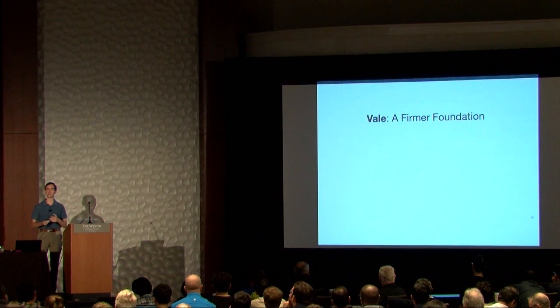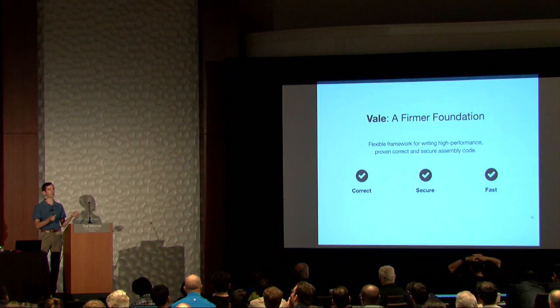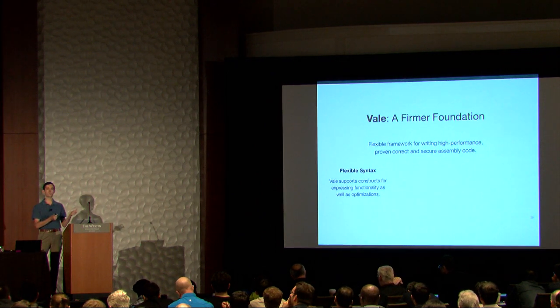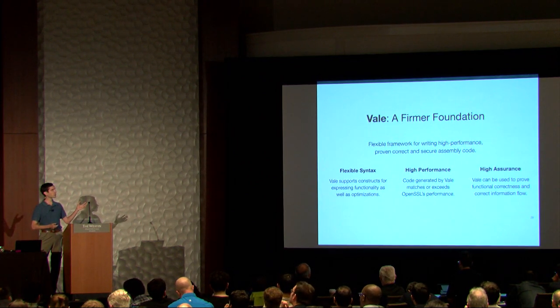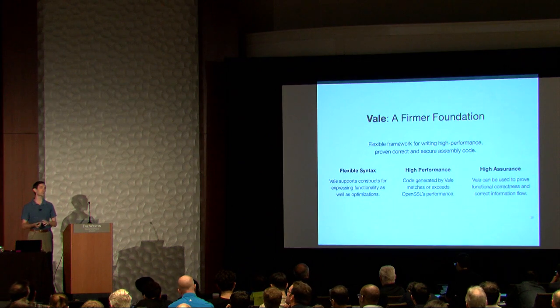So we developed a tool called Veil that's designed to give you a firmer foundation with designing code like this. In particular, the goal is to give you a flexible framework that can target multiple architectures and prove that the software is correct and secure without giving up on performance. Veil supports flexible syntax that allows you to adapt the tool to different platforms. It's high performance in the sense that we can actually generate code that's identical to OpenSSL, matching their performance and in some cases actually exceeding it. And it's high assurance because we can generate formal proofs about all the code we're writing in Veil and check that they're correct using a machine.